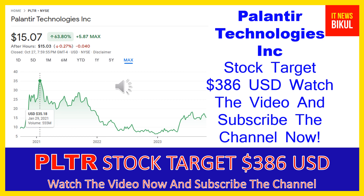Palantir Technologies Inc. company market cap is $32.428 billion. Palantir Technologies Inc. builds and deploys software platforms for the intelligence community in the United States to assist in counterterrorism investigations and operations.